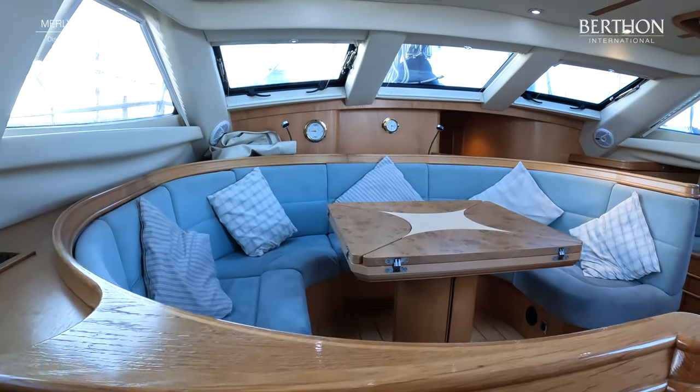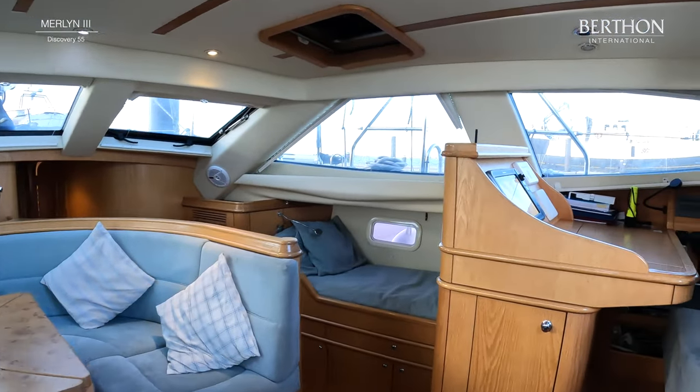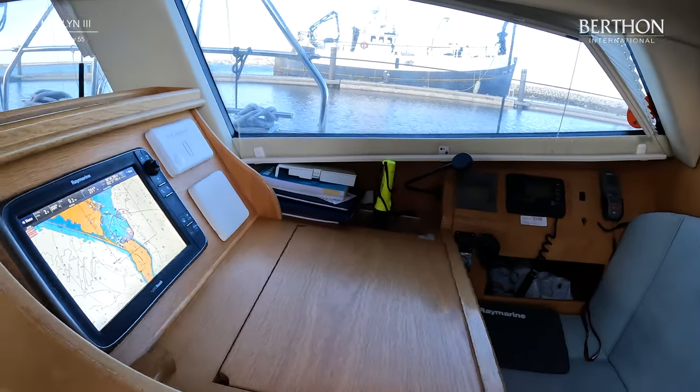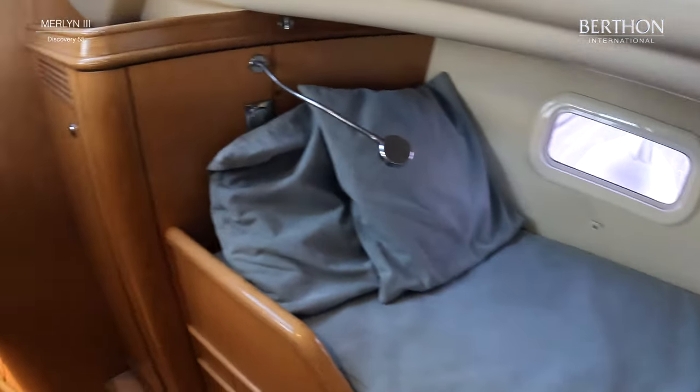Look at that raised saloon — really comfortable seating for at least six to eight people. Another big benefit of these Discoverys is the raised chart table, giving you all you need in any weather to control and see where you're going. There's also a nice sized pilot's berth on the starboard side.